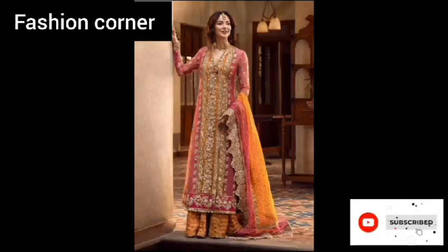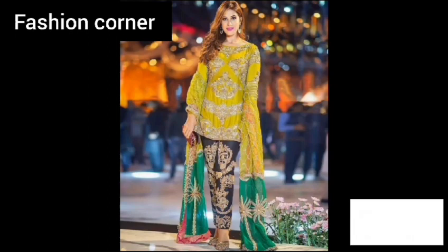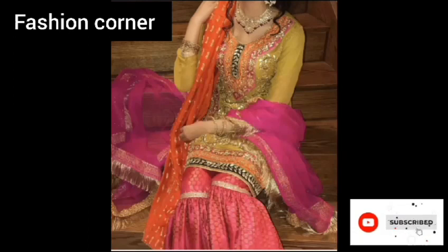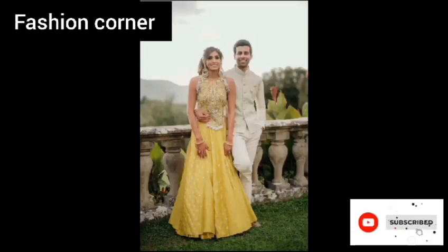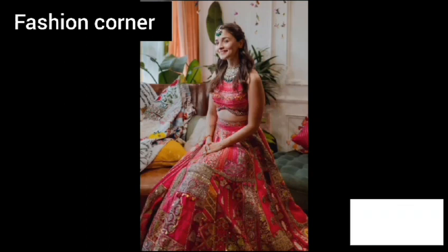The choice of mehendi dress is a significant decision for the bride, as it helps her stand out and feel special during the festivities. It is also an opportunity for family members and friends to dress up in their finest traditional attire. Overall, a mehendi dress is a key aspect of the cultural and emotional significance of the mehendi ceremony.